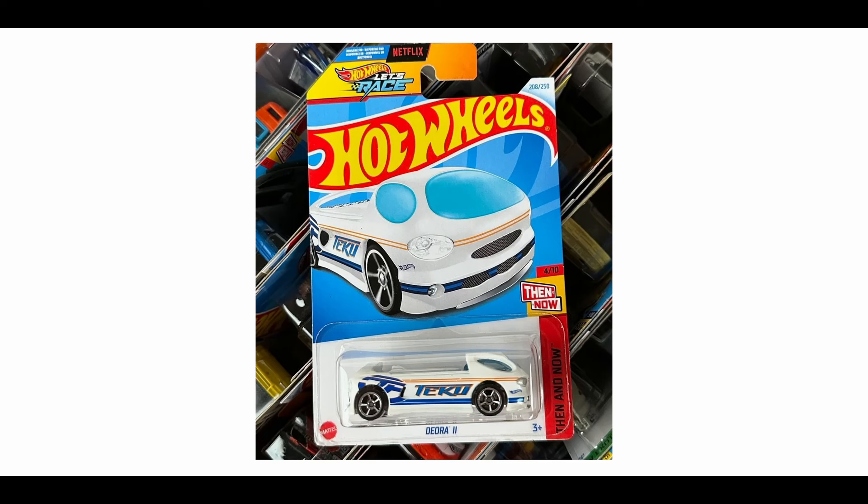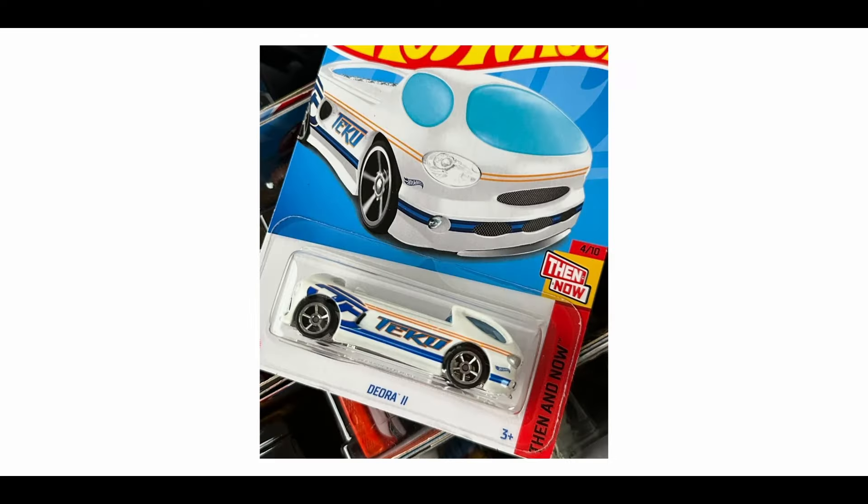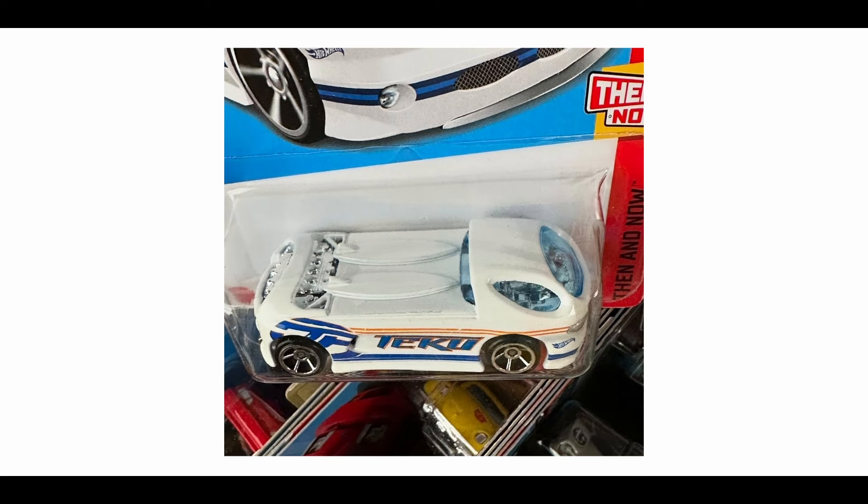Thanks to Ministry of Diecast for this. Check out the Deora 2 from the Then and Now series — a new one for the L Case this year. Looks on fire in my opinion and I like it a lot. This is not the old school Deora — it's a newer Deora, hence the name Deora 2. You still have the surfboard here but yeah, it's freaking good. I love the colorway and I really love the livery on this.